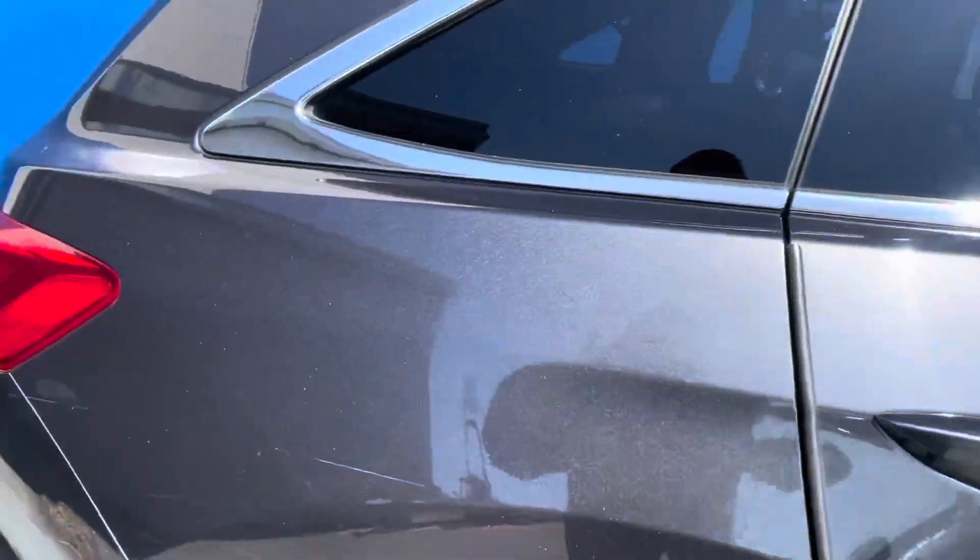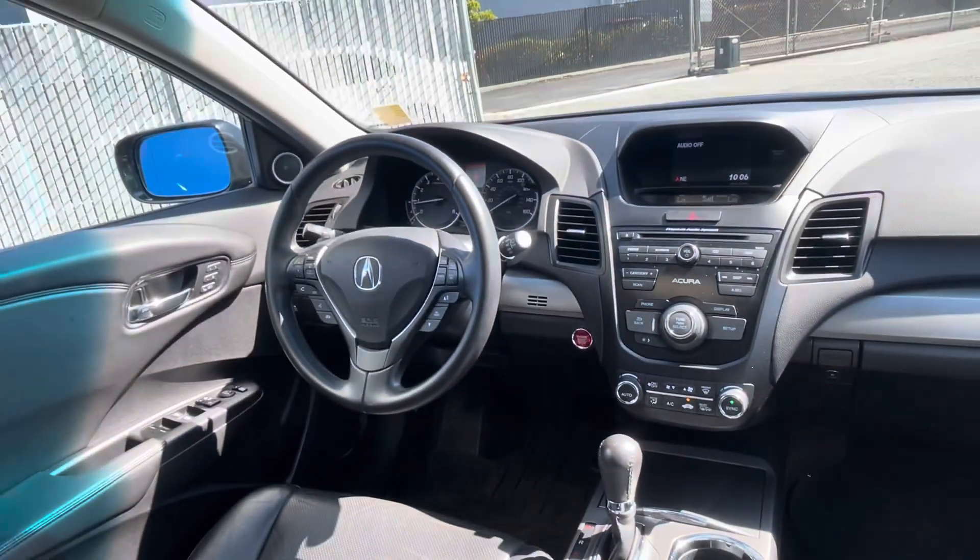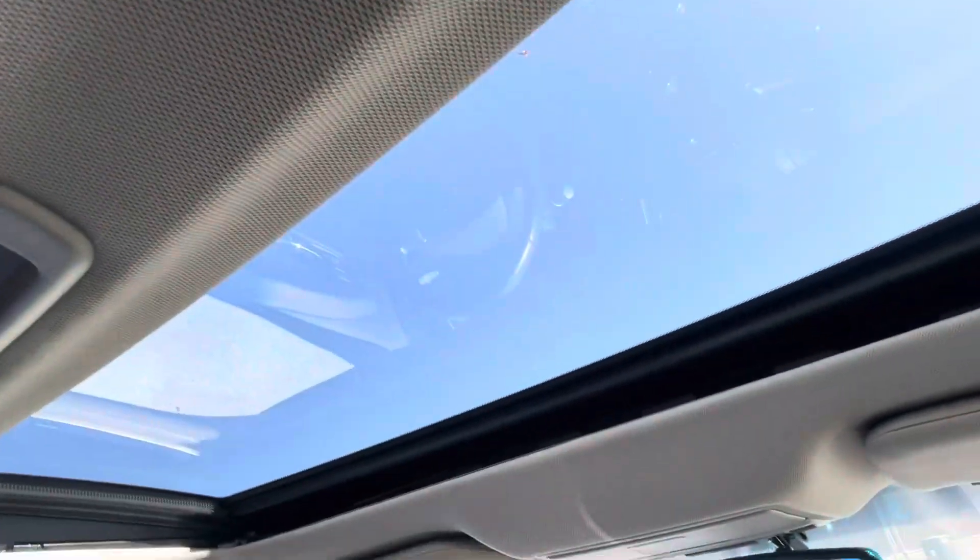Of course, this vehicle is at 5860 Paradise Drive in Corte Madera, here at Marin Acura. If you have any questions or would like to inquire about this vehicle,